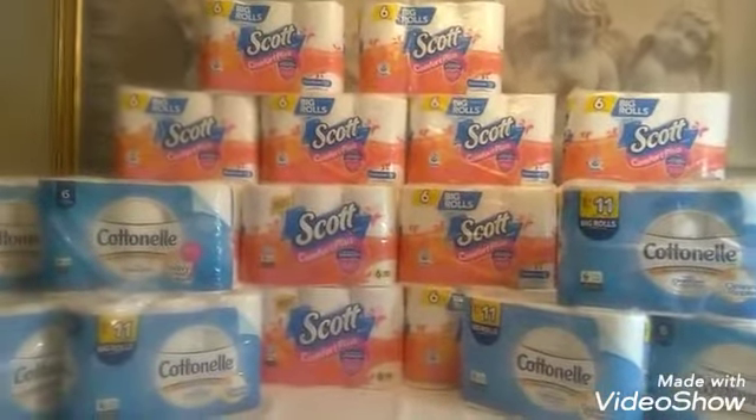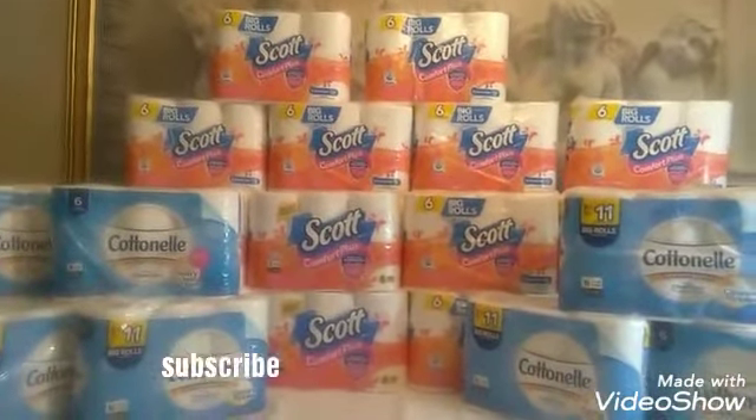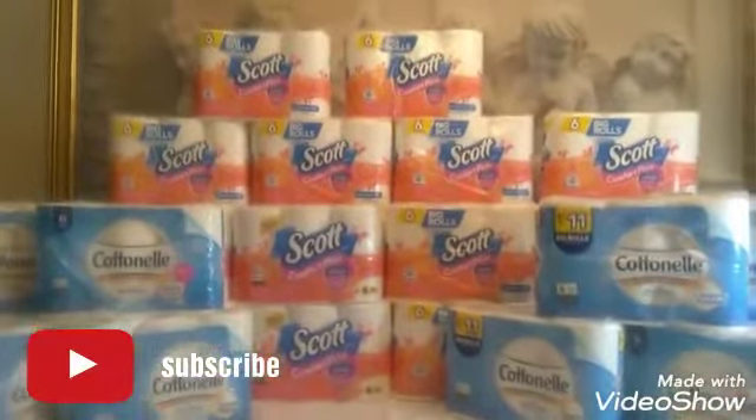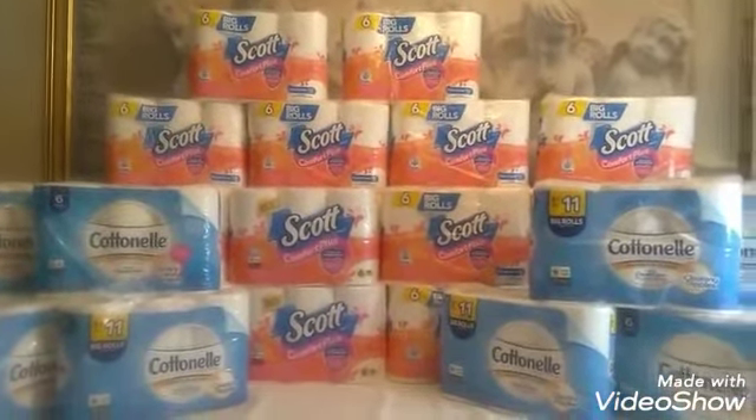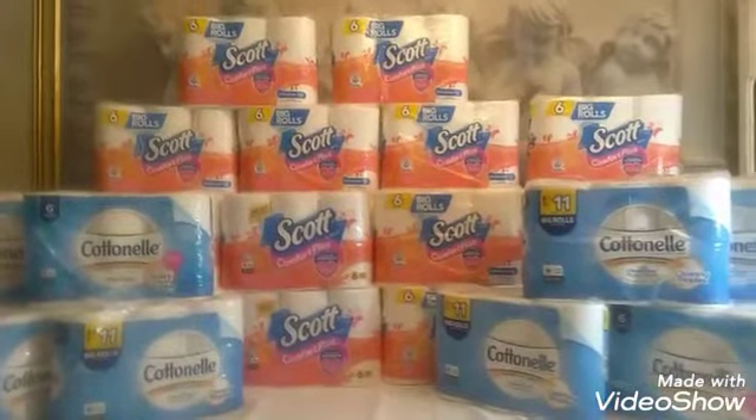This is your girl Diva Dollars again. Subscribe to this channel if you haven't, and like and share this video. Until next time — Diva Dollars!